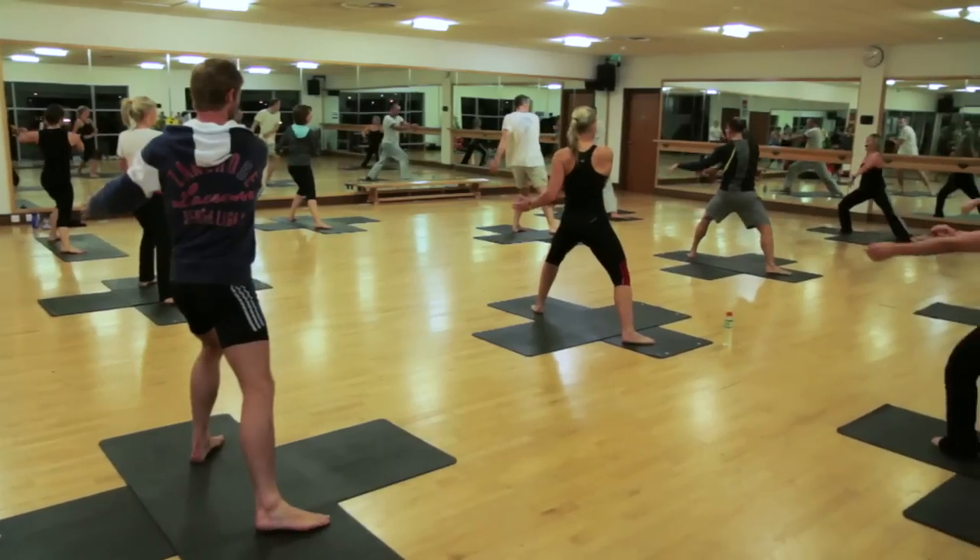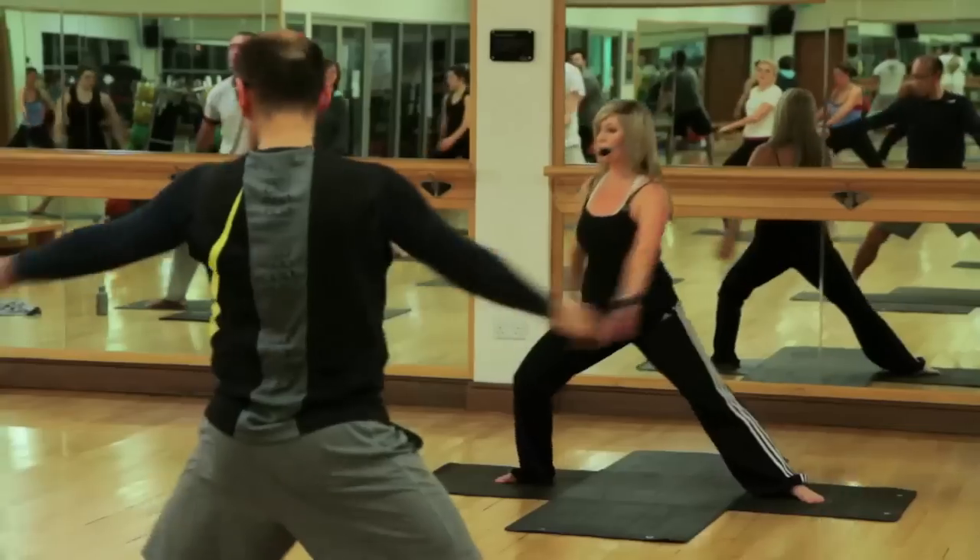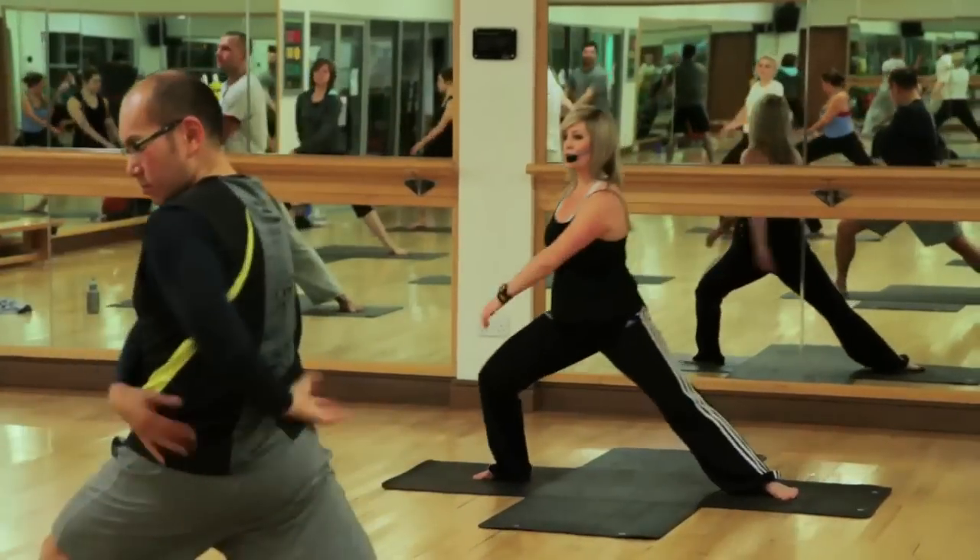In every David Lloyd club we've got a wide range of classes available in really world-class studios delivered by instructors that are really motivational and passionate, which is important.